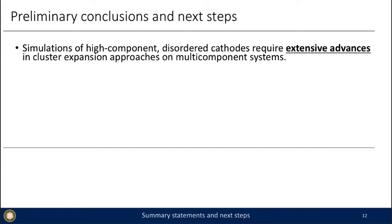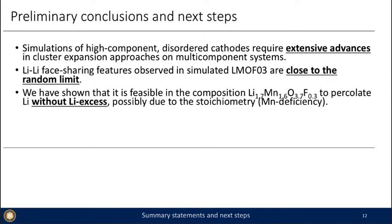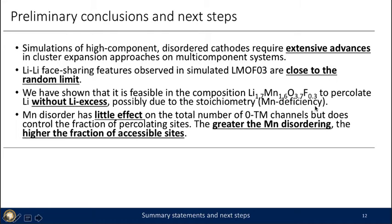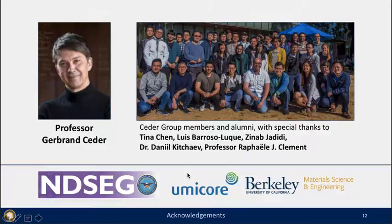In conclusion, we needed to develop extensive advances in cluster expansion approaches on multi-component cathodes to understand them at their level of complication. We found that lithium-lithium face-sharing features are fairly close to the random limit. It is feasible to percolate in this stoichiometry without lithium excess, possibly due to manganese deficiency. Manganese disorder has little effect on the total number of 0TM channels but controls the fraction of percolating sites — the greater the manganese disordering, the higher the fraction of accessible lithium. More comparison with experimental refinement is needed to understand what cation arrangements set the high rate in this partially ordered spinel-like space.